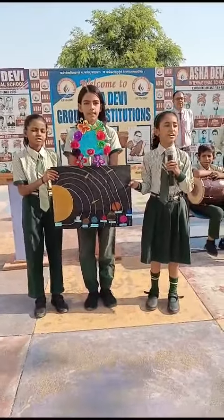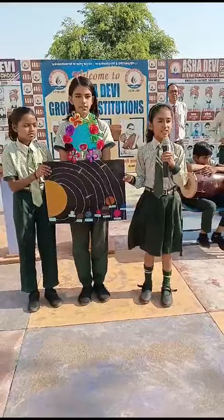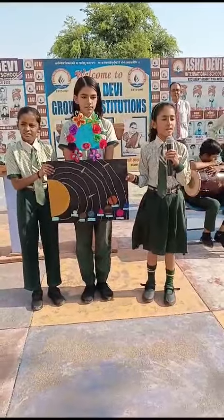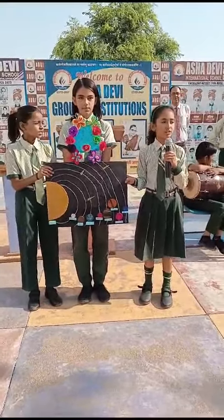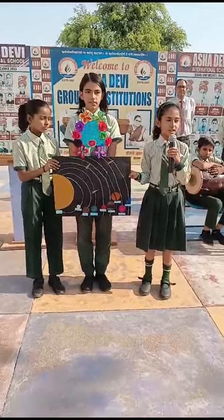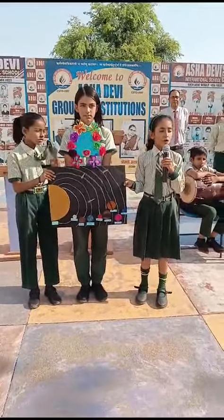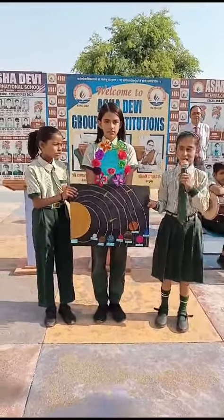Earth — it is the third nearest planet to the sun. It is also known as the watery planet or blue planet because 70% of its surface is covered with water. Mars — it is called the red planet because of its iron-rich red soil and pink sky.